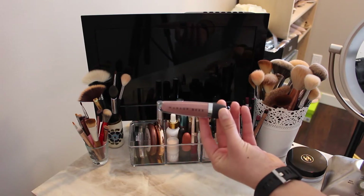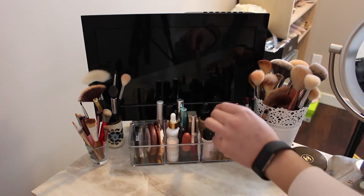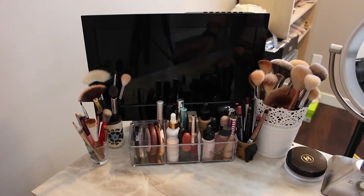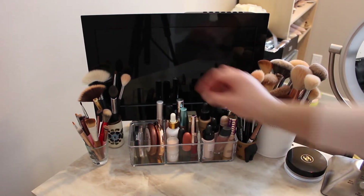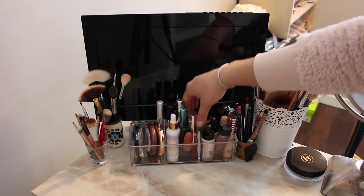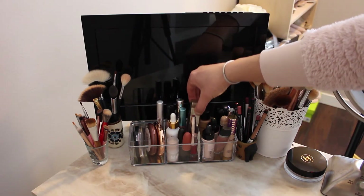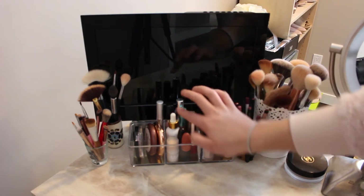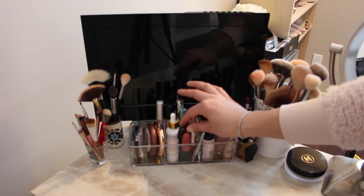Then I have this Makeup Geek lipstick that I've been obsessed with — I got it in my Boxycharm and I use it every single day because it is the perfect shade. In the middle section I have some lip products, my Stila glitter eyeshadows, my Fenty red lipstick, and my Mac lipsticks which are kind of like everyday colors.